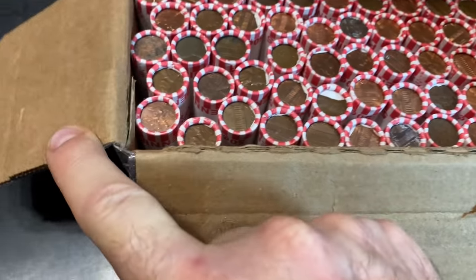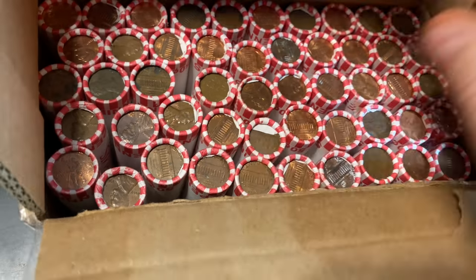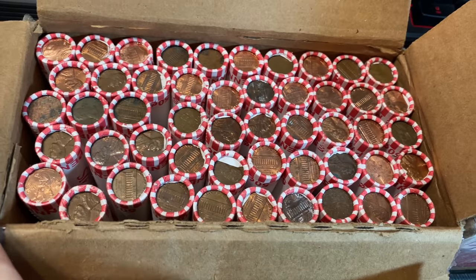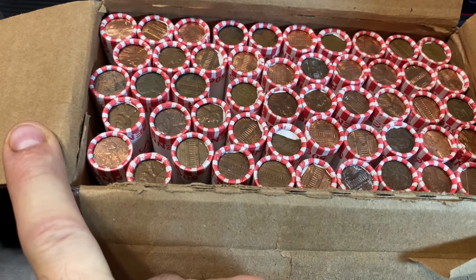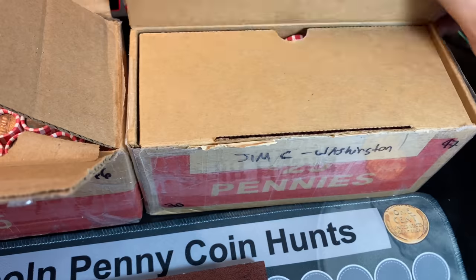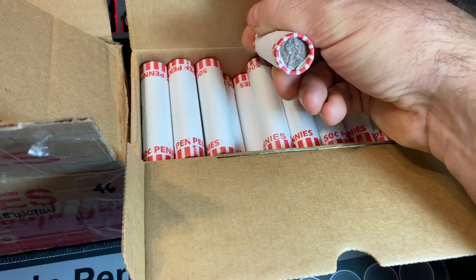I can already see we had a wheat cent ender here, a wheat cent ender here, a wheat cent ender here, and a wheat cent ender there. Four wheat cent enders on the first 50 sides I can see is not bad — and maybe there's a fifth. There's a lot of old-looking cents on this side and that makes me happy. I popped the second box, took a quick peek, didn't see any enders yet, but we definitely have circulated cents, and that's always a good thing.